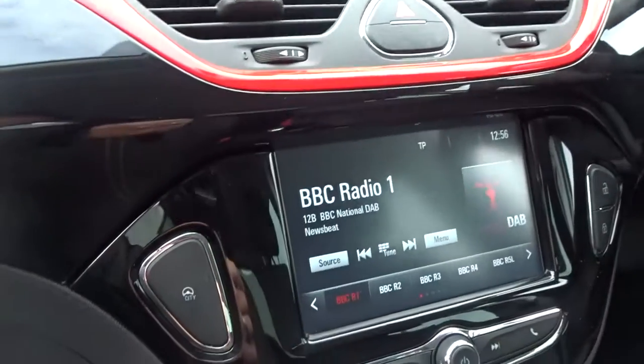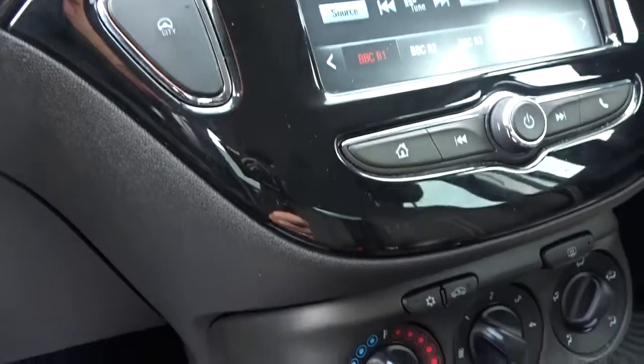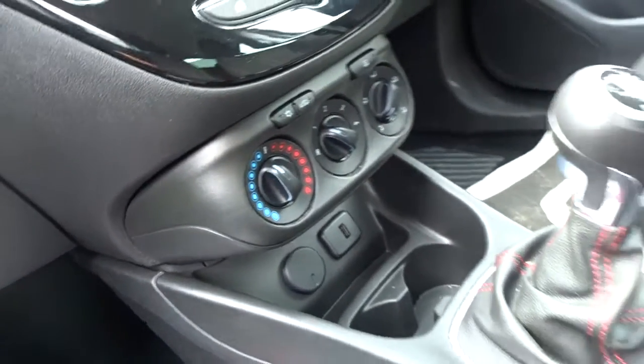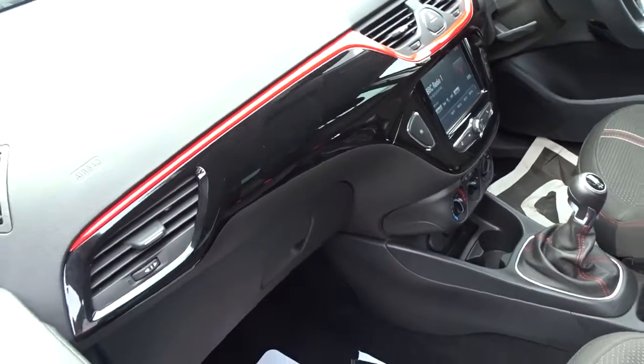The in-car entertainment is provided by a touchscreen DAB radio which also features AM and FM stations and full Bluetooth connectivity. There's air conditioning linked to a four-speed interior heater fan, five-speed manual transmission, and a very nice finish to the dashboard display area with a piano black finish with red inserts.